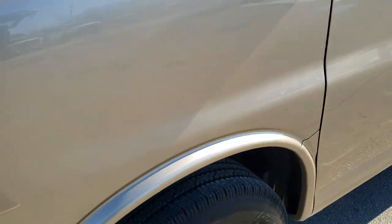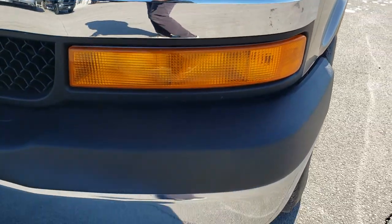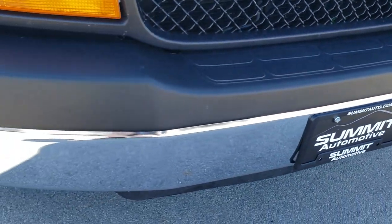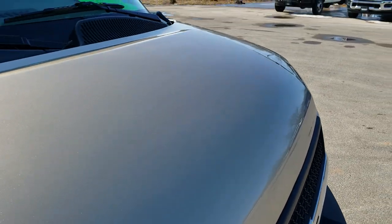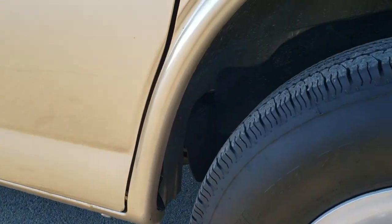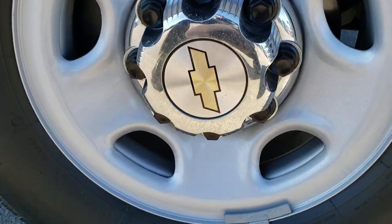Front fender is in excellent shape — didn't see any dents or dings on that. Headlight lenses are nice and clear. The front bumper is in excellent shape, no dents or dings. The hood is in really nice condition as well, no dents or dings. Passenger side fender is in excellent shape. Behind the wheels looks really good, not any rock chips or anything on there.